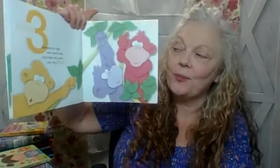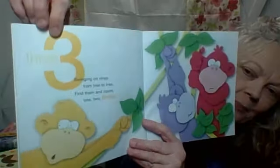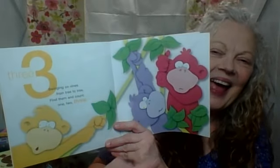Swinging on vines from tree to tree, find them and count one, two, three. See number three. Can you help Nana count the monkeys? Ready? One, two, three. Yay! Good job. Three.